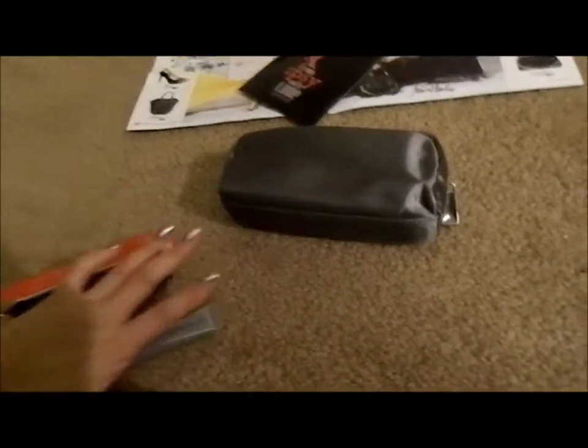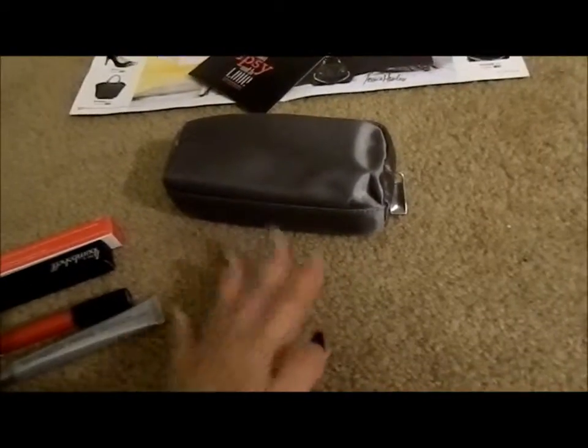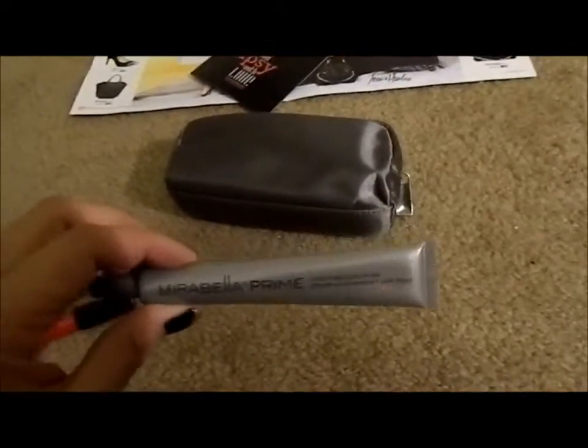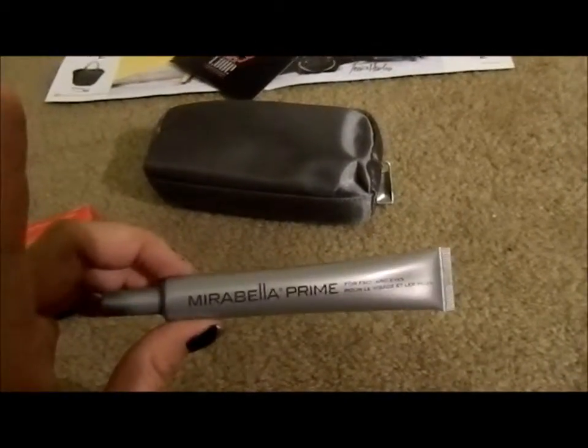What I really look for in these sample bags is products that I don't normally use or don't buy on a regular basis — such as primer. I only use the Urban Decay Primer Potion on my lids and the Hard Candy Face Primer, but I don't use it regularly, so I'm definitely excited to try this.